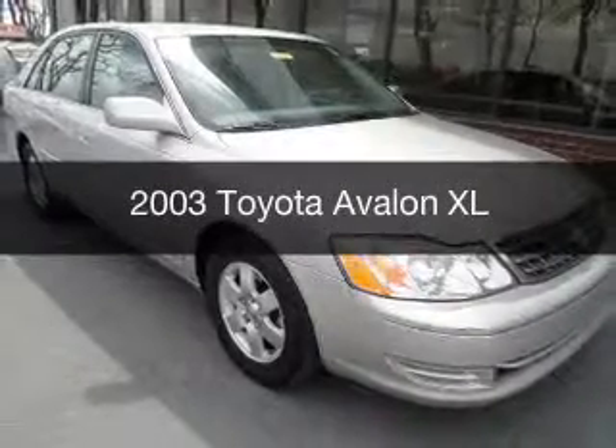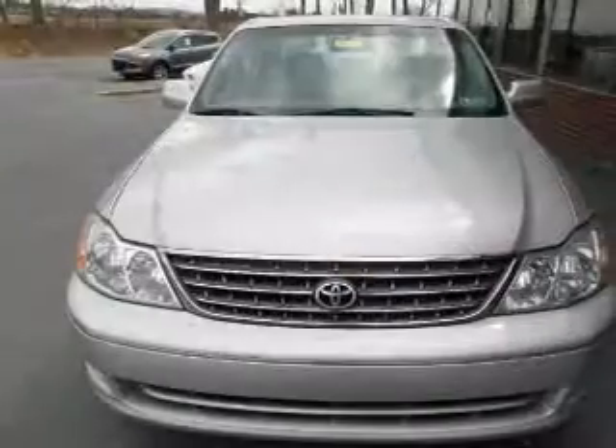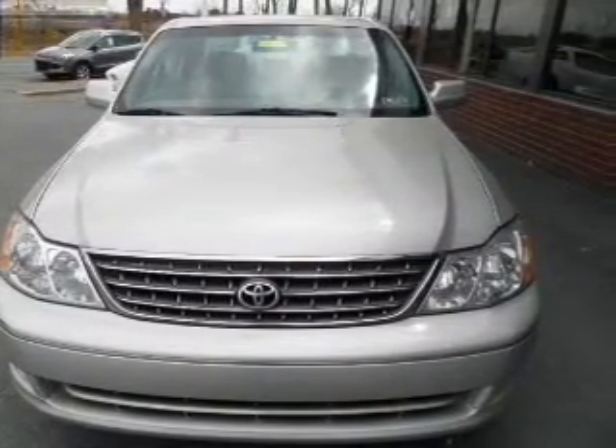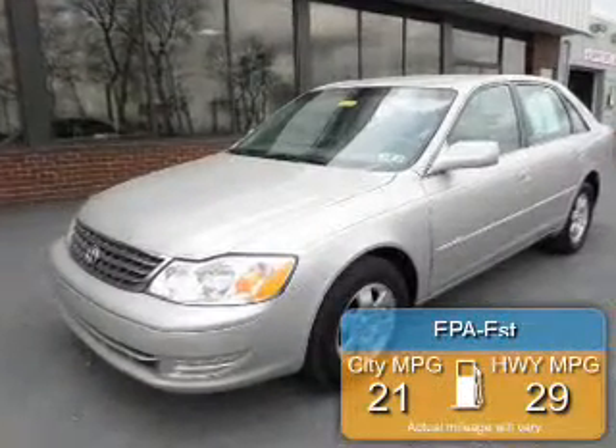This is a used 2003 Toyota Avalon, powered by front-wheel drive, a 3-liter, 6-cylinder engine, and a 4-speed automatic transmission. Great fuel efficiency saves you money by requiring fewer trips to the gas station.